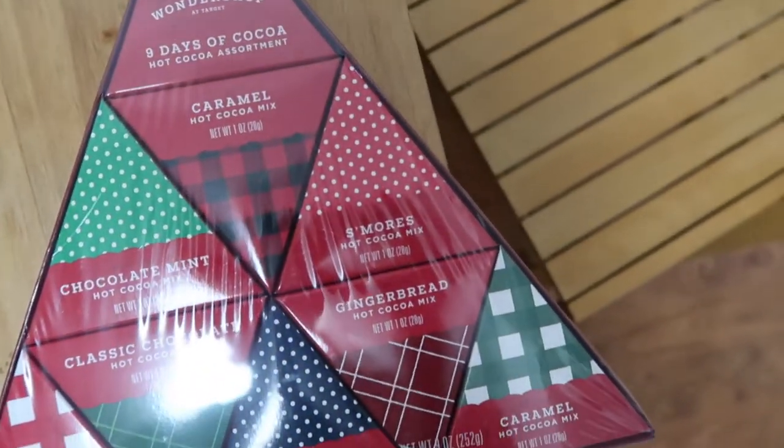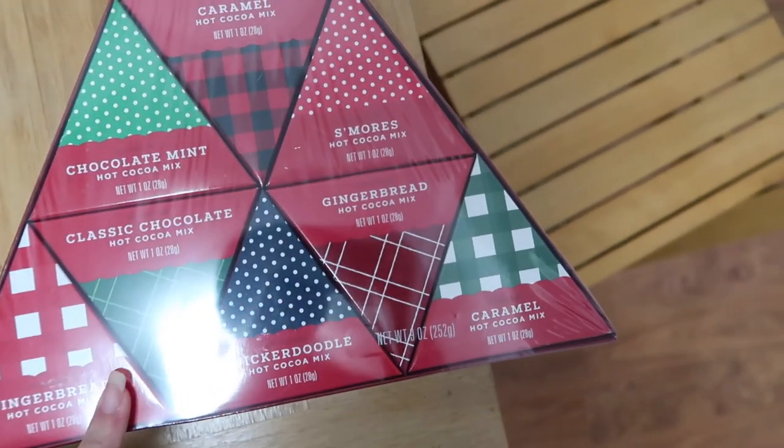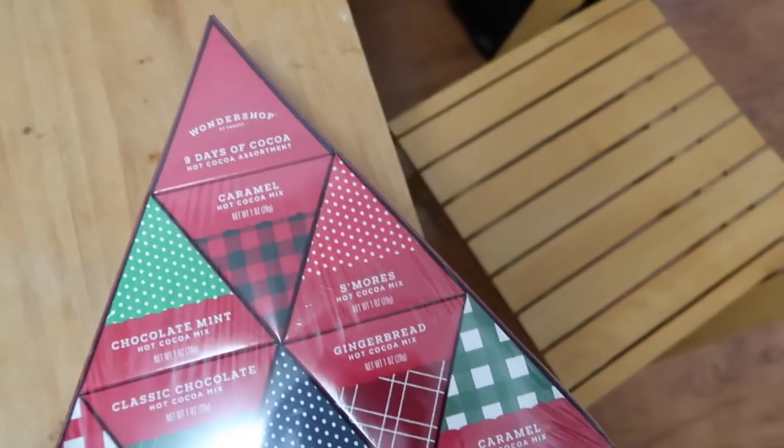Chocolate mint, gingerbread, snickerdoodle, s'mores — and caramel hot chocolate. I don't like caramel though so Kevin will probably like that one. Should I show them the Christmas gift I found? Okay, I'll show them — so this was like two days ago.